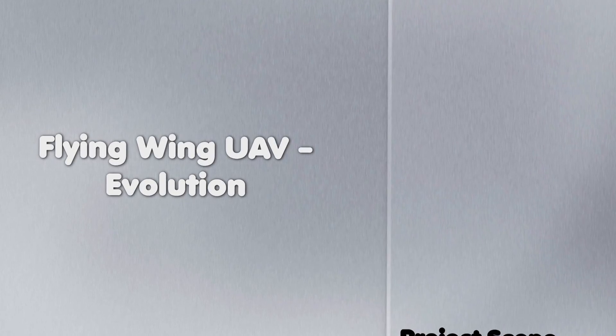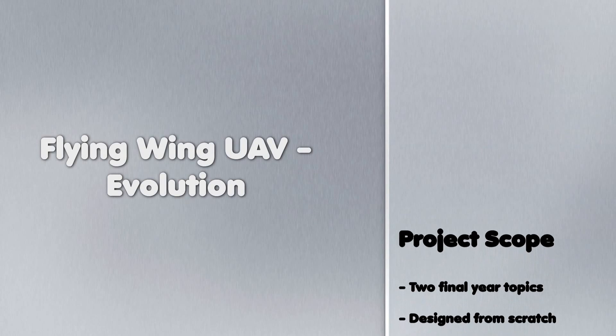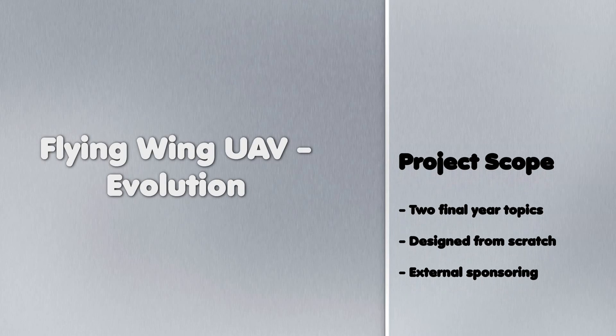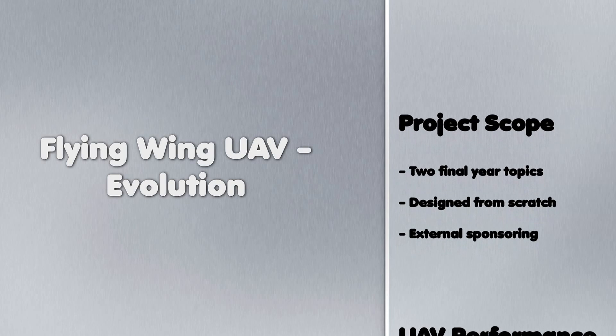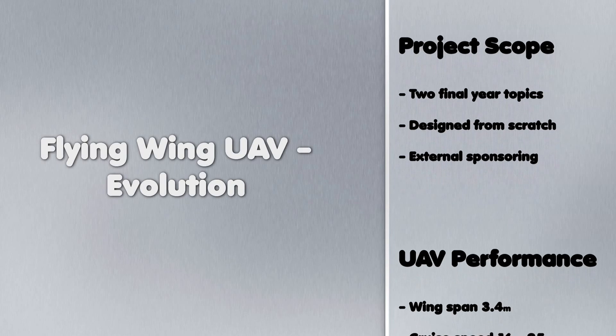Hello everyone and welcome to the Flying Wing UAV Evolution video. Within the next 8 minutes we would like to present and talk you through the design and manufacturing process of our final year dissertation topic. Due to the scope of the project, the University of the West of England agreed to enclose the work of two dissertations in order to allow the given time frame of the final year to be kept. I may now introduce you to the idea, fascination and motivation of us to create this UAV.